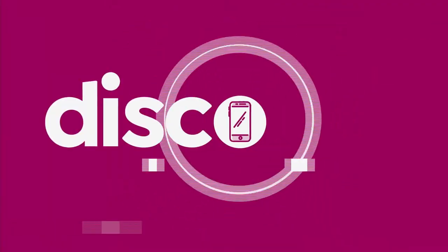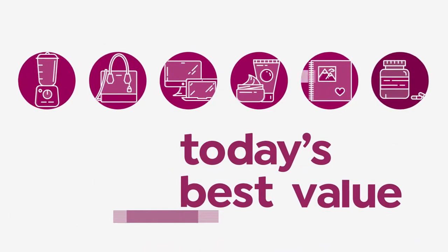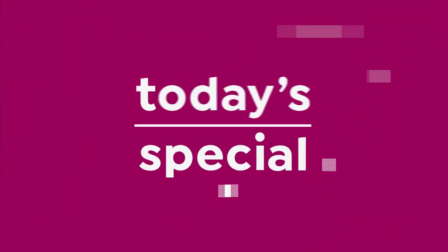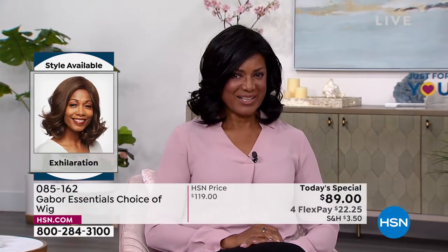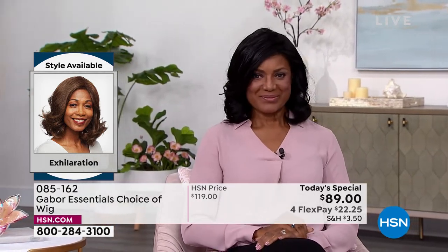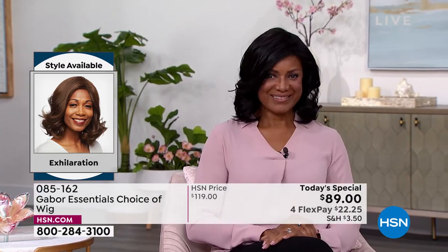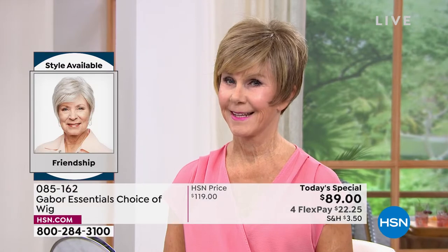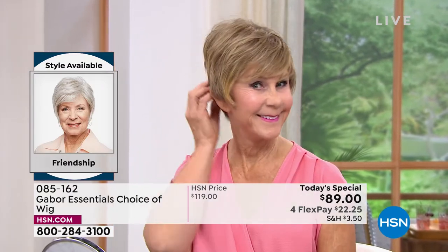Every single one of them is today's special. Inger is exhilarating in her Exhilaration wig. Can you believe this is an easy way to get your hair done? That's the brand new Exhilaration, and you're seeing that price right — you are saving $30 on your brand new hairstyle today.